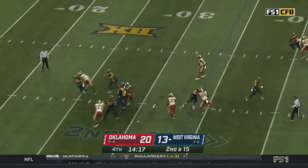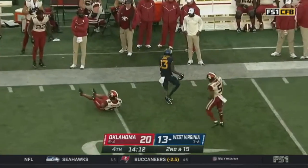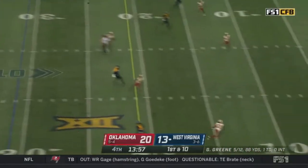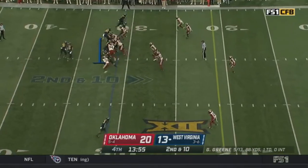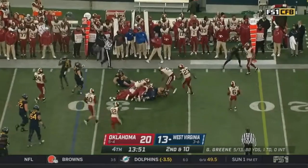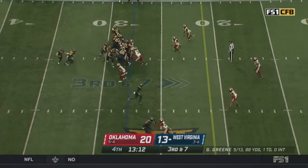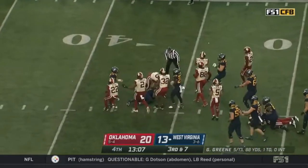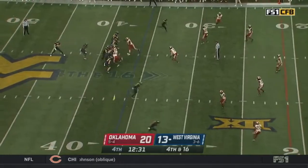Second and 15 for Green — pressure again, he unloads and it's going to be caught. Fumble in the backfield — it squirts loose again, and West Virginia is going to recover. They've got free play — Green goes deep on the free play and it's going to be intercepted.